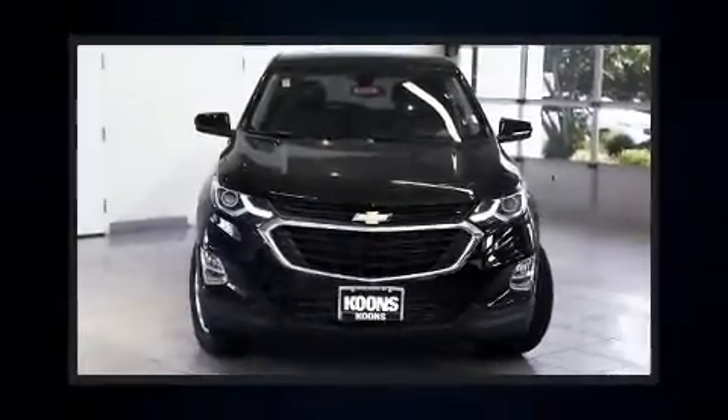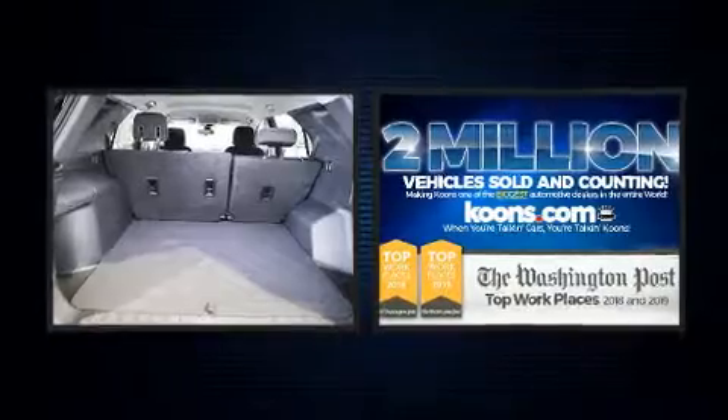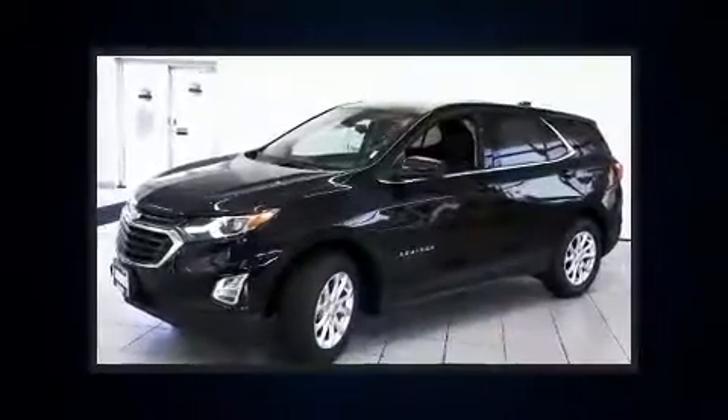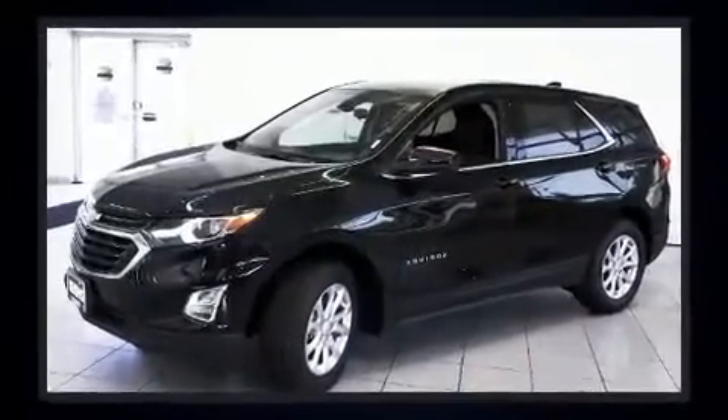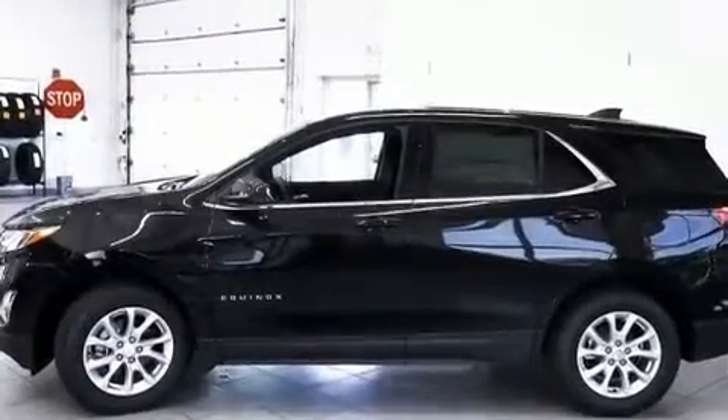Step into the 2020 Chevrolet Equinox. Under the hood, you'll find a four-cylinder engine with more than 170 horsepower. And for added security, Dynamic Stability Control supplements the drivetrain. A turbocharger further enhances performance while also preserving fuel economy.